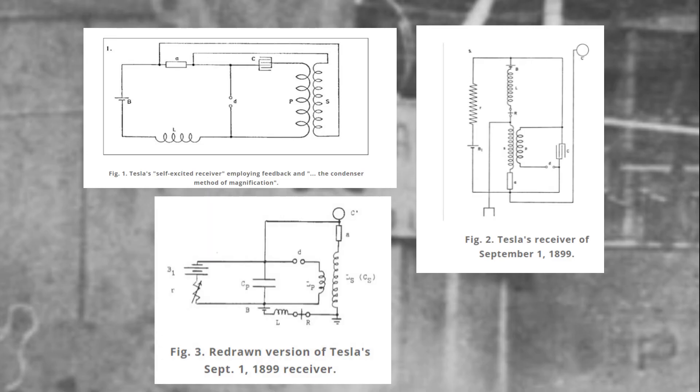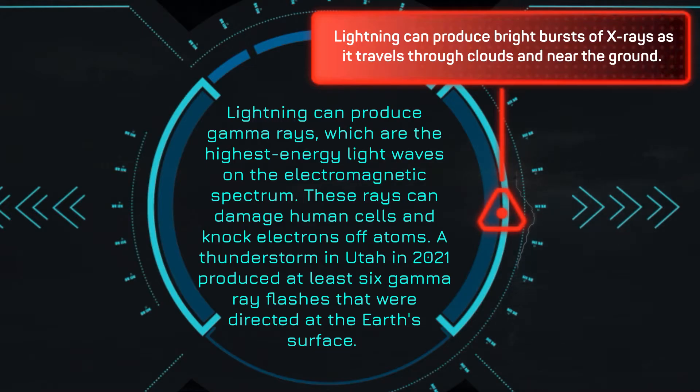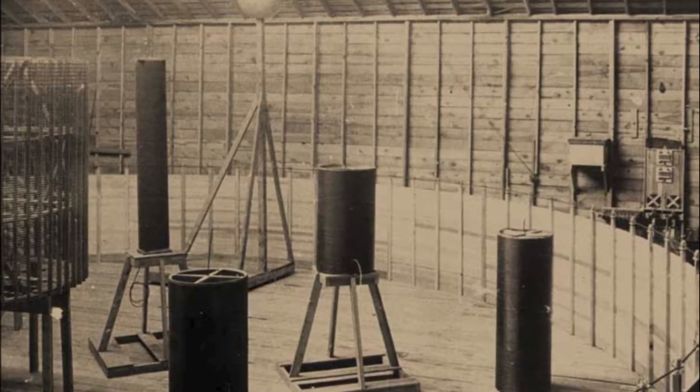'This method of magnifying secures much better results and will be described in detail in many modifications. The relay was not adjusted very sensitively, but it began to play nevertheless when a storm was still at a distance of about 80 to 100 miles — that is, judging the distance from the velocity of sound.'